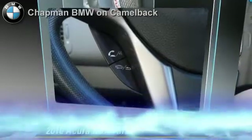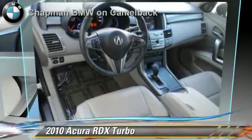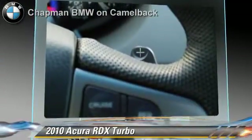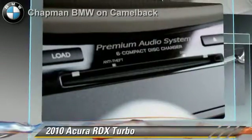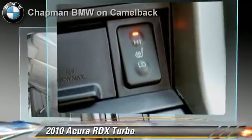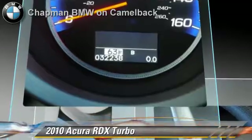The 2010 Acura RDX, powered by a 2.3 liter 4-cylinder engine with a 5-speed automatic transmission. This vehicle, with fewer than 35,000 miles on the odometer, gets up to 22 miles per gallon. This Acura features leather seats,